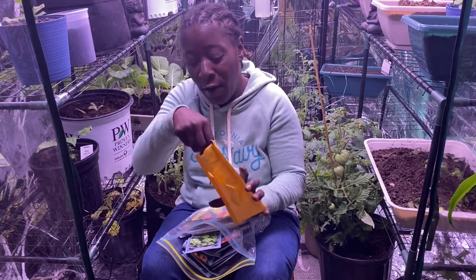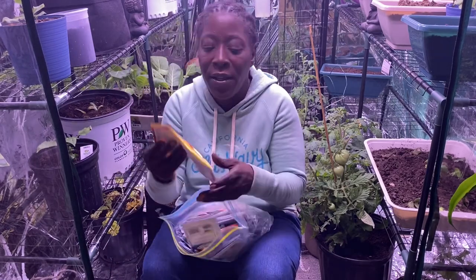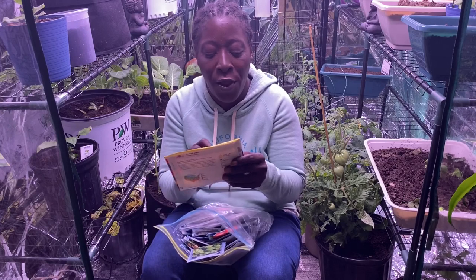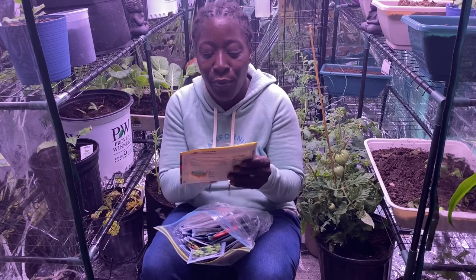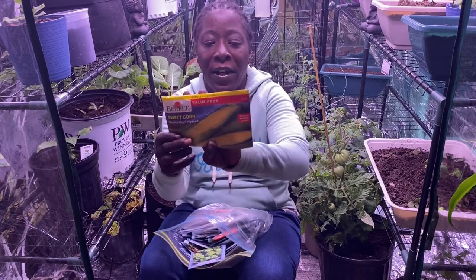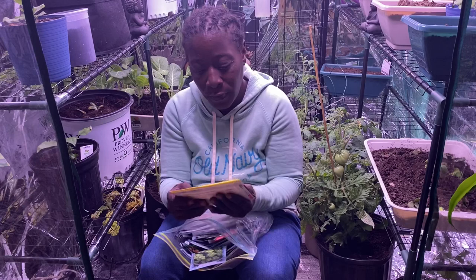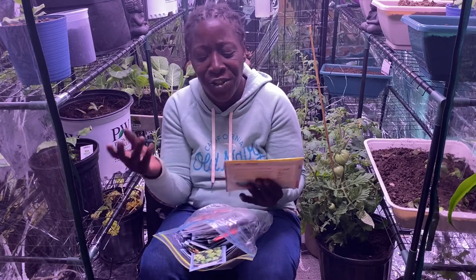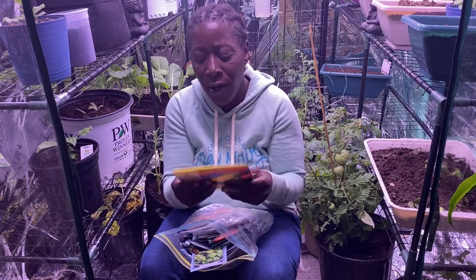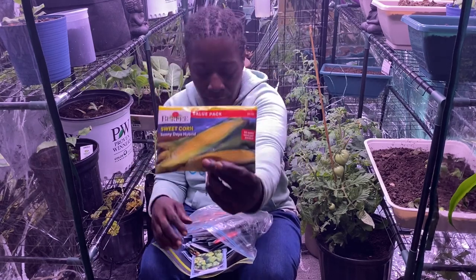We will be planting those soon. Then I have some sweet corn — this is Sunday's Hybrid by Burpee's, and I paid $4.99 for these at Lowe's. It says three times more seeds, 78-day harvest. That's the yellow corn.